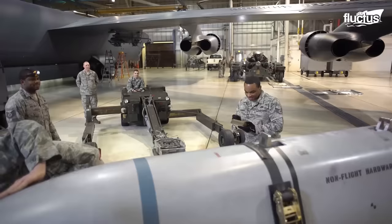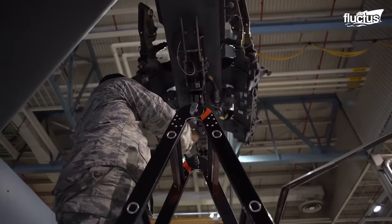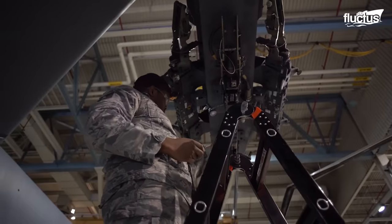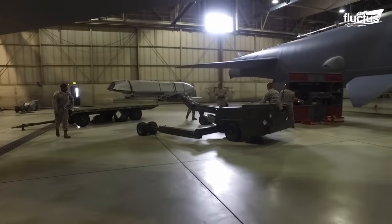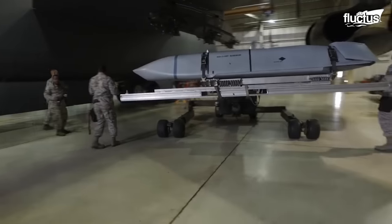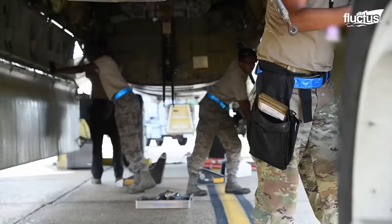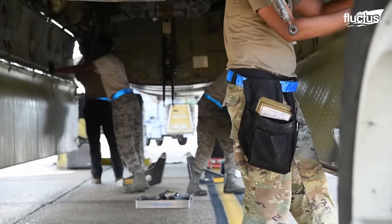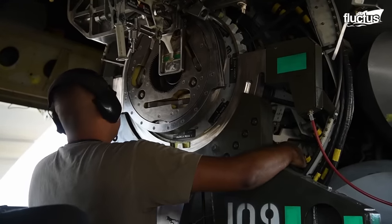A specialized team of munitions airmen follow strict procedures while handling these munitions. The munitions are transported from the storage to the hangar bay using bomb lifts and jammers. The B-52's weapon bay is opened manually, and the airmen, while standing on folding ladders, physically align and mount the munitions onto the designated loading points.